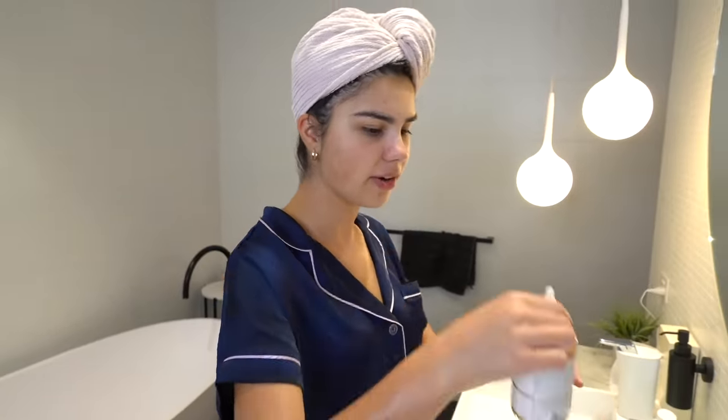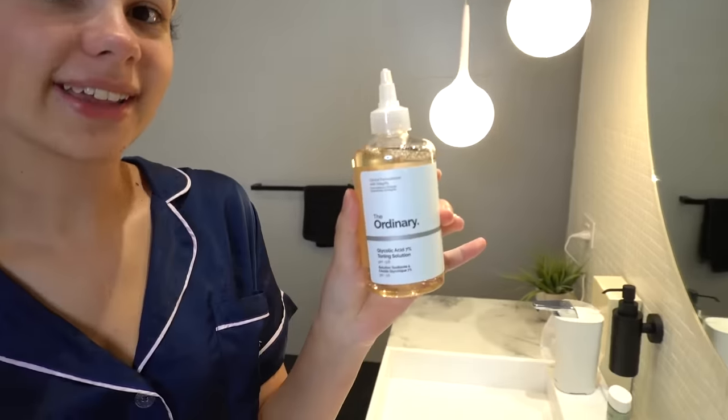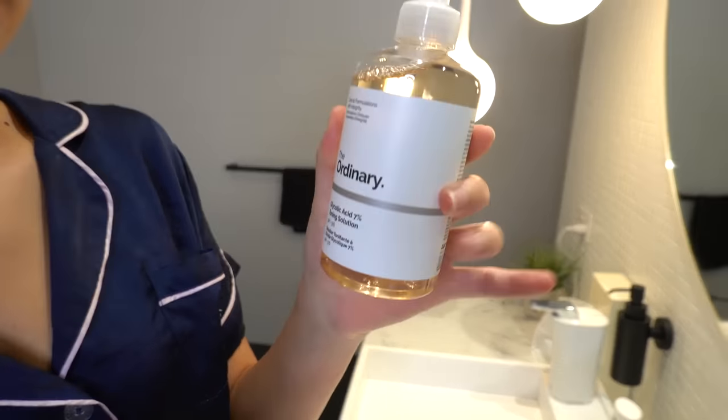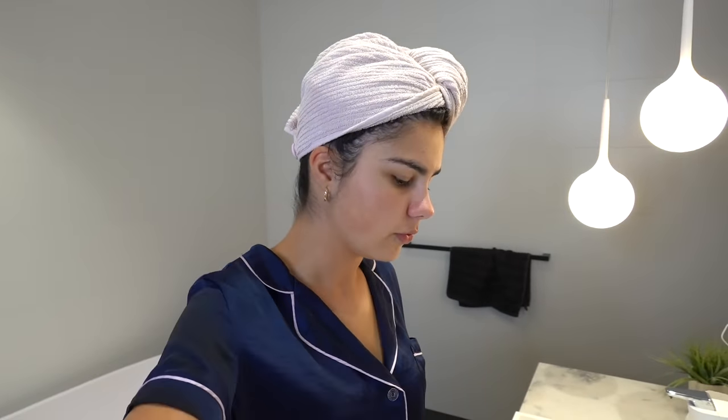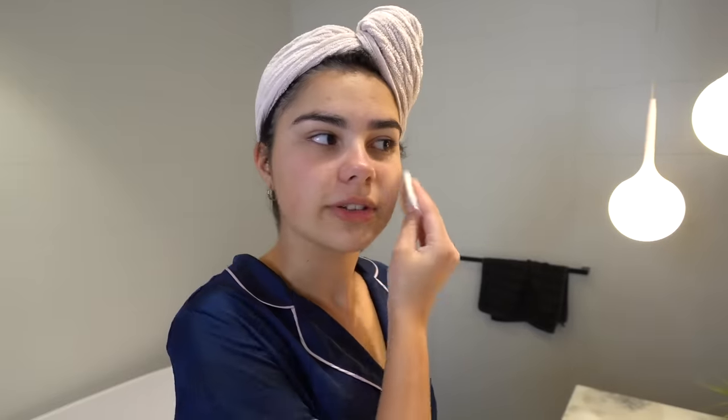My lips feel so much better — I love doing lip scrubs, I do them usually once a week and they're so good. Now I'm going to use some glycolic acid as a toner; this is from The Ordinary. I've used it a couple of times and I'm just trying it out because I read it's supposed to be really good for your skin. If you're thinking about using it, make sure you do your research first to make sure it's suitable for your skin type. I like to put it around little breakout areas.